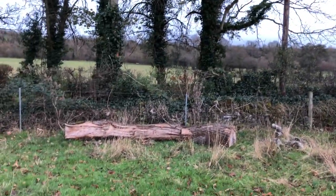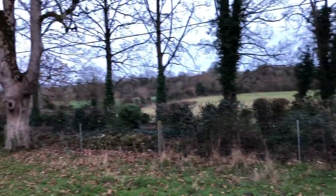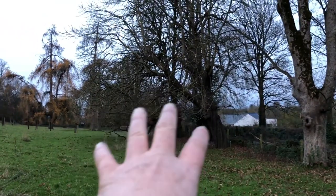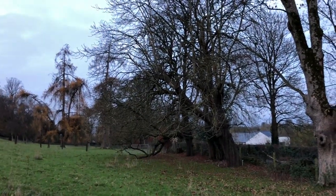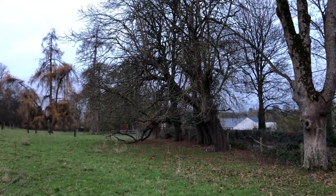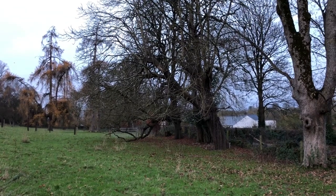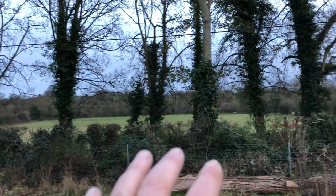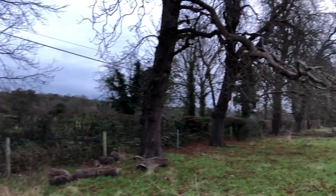There's the ash dieback, and there's the disease that is affecting the horse chestnuts, which is really, really sad. And there's another disease affecting cherry trees, etc. So we're slowly replacing the trees along the road with beech trees instead of horse chestnuts.